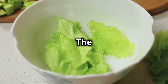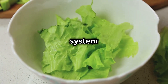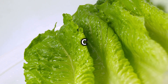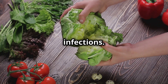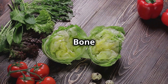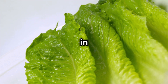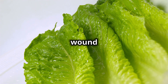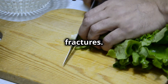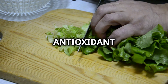Lettuce boosts immunity — the vitamin C found in lettuce acts as a powerful antioxidant, enhancing the immune system and helping to protect the body from harmful pathogens. Regular consumption of vitamin C can reduce the severity of colds and other infections. For bone health, lettuce — especially darker varieties like romaine and leaf lettuce — is high in vitamin K, which is essential for bone strength and wound healing. Adequate intake of vitamin K has been linked to a lower risk of bone fractures.